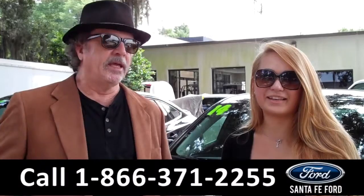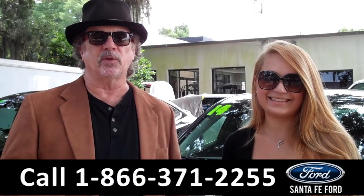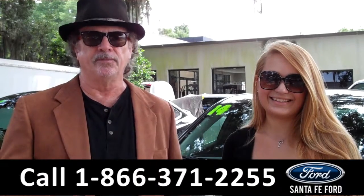Hey, this is Randy and I'm Carly at SantaFeFord.com near Gainesville, Florida, I-75 at exit number 399. Stay tuned — Carly has details on this Chevy Malibu right now.